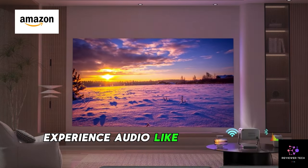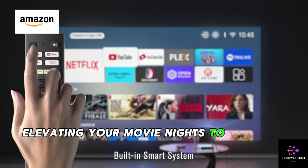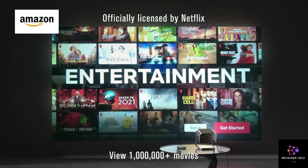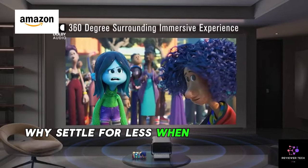Experience audio like never before with Dolby Audio support, elevating your movie nights to a whole new level. With a maximum display of 300 inches, transform any space into your personal theater.